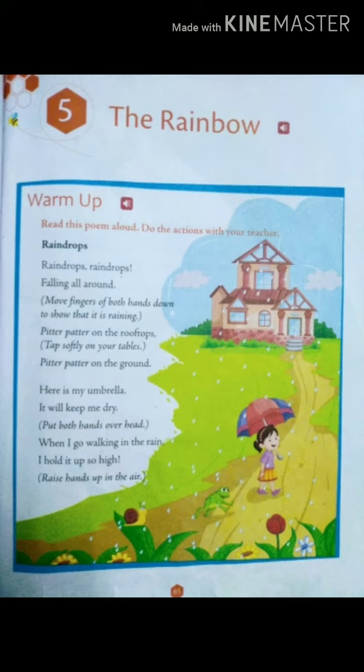Now in this lesson there is a poem called Raindrops, which you have already learned. I will recite it once again: Raindrops, raindrops, raindrops falling all around. Pitter patter on the rooftops, pitter patter on the ground. Here is my umbrella, it will keep me dry. When I go walking in the rain, I hold it up so high.